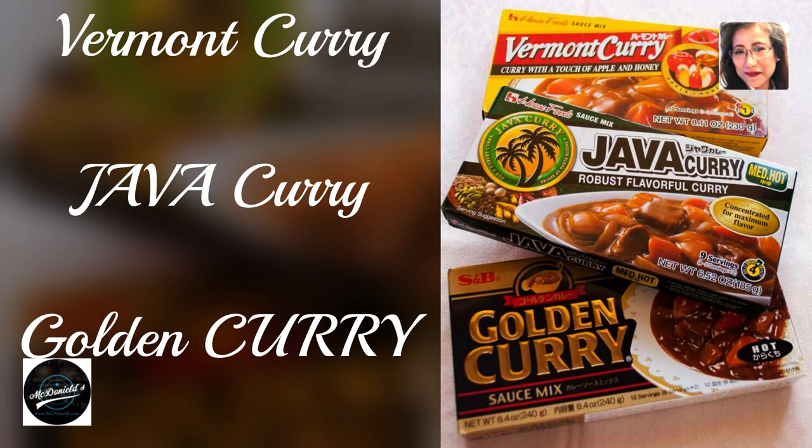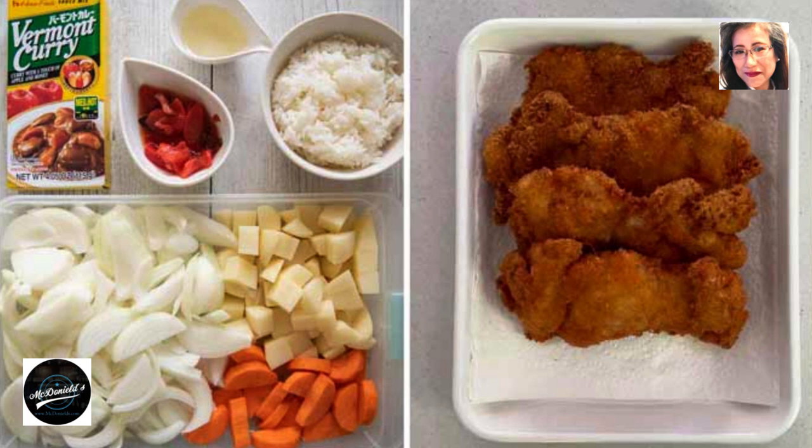Roux makes curry tasting very easy. Stir fry meat and vegetables, add water and cook, then season with roux. You can buy Japanese curry sauce at Japanese or Asian grocery stores, as well as most supermarkets. Katsu curry is simply rice and curry with chicken cutlets.